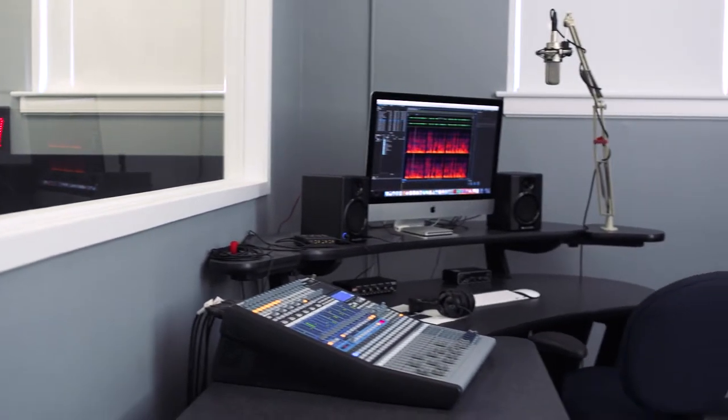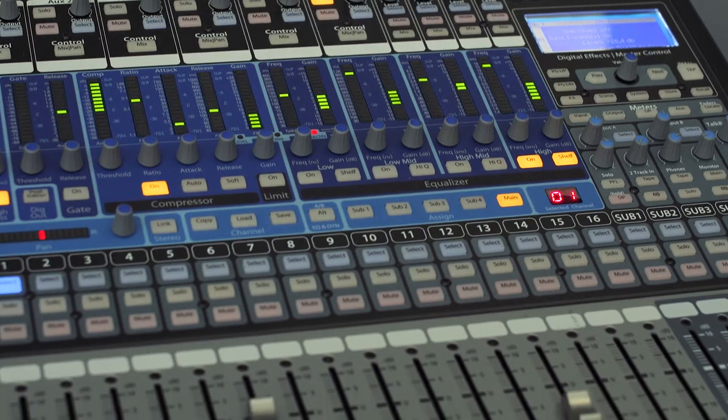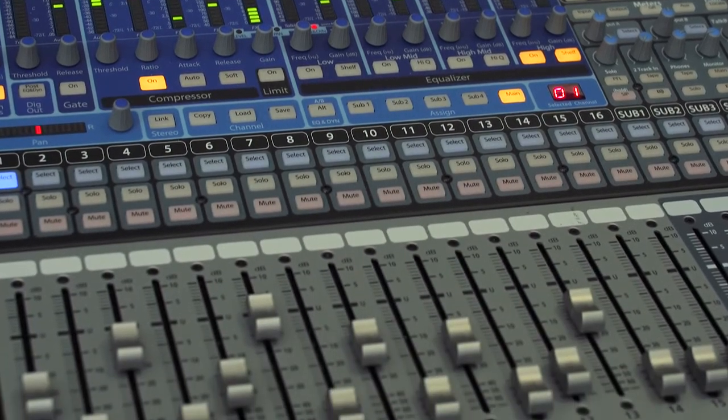This is our audio room. This booth is completely soundproof and is used for recording voiceovers, podcasts, and audio. Students can take classes to learn how to use this soundboard and create audio content of their own.